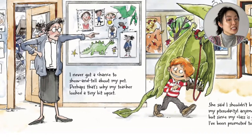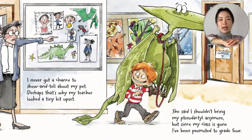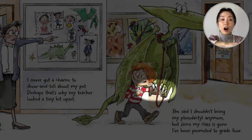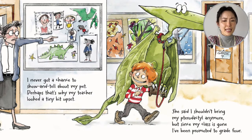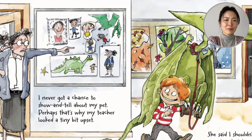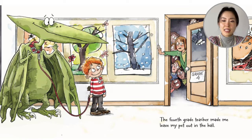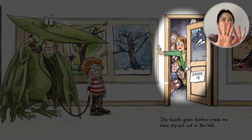It looks like the teacher is pretty unhappy. I never got a chance to show and tell about my pet. Perhaps that's why my teacher looked a teeny bit upset. The kid has a glove so that when the pterodactyl lands, it doesn't hurt his arm. She said I shouldn't bring my pterodactyl anymore. But since my class is gone, I've been promoted to grade four. The boy walks to the next grade — his old grade three classroom is a mess inside. He goes to the next room where they're learning about seasons and volcanoes, but look at the teacher and kids — they don't want him either.